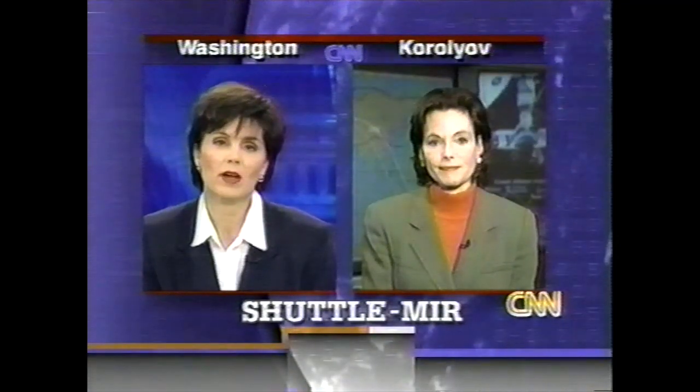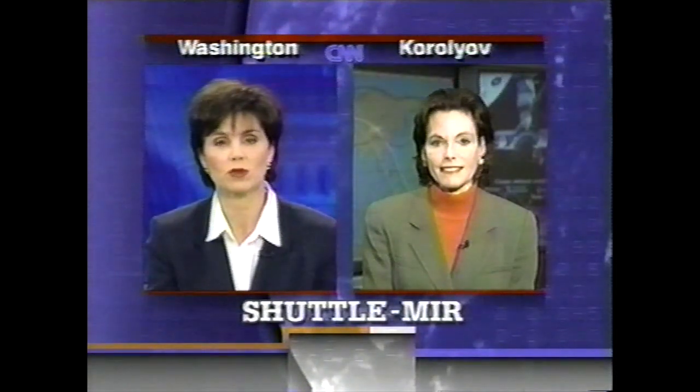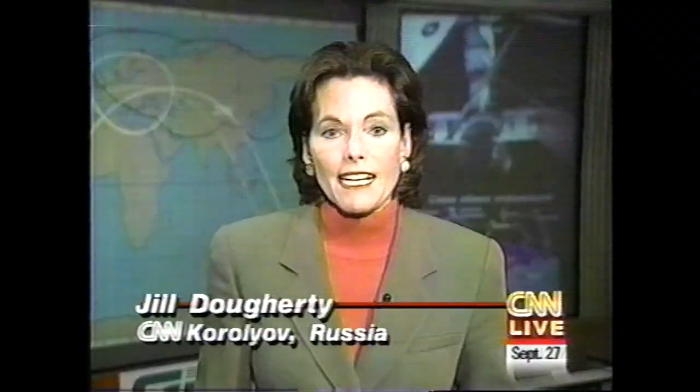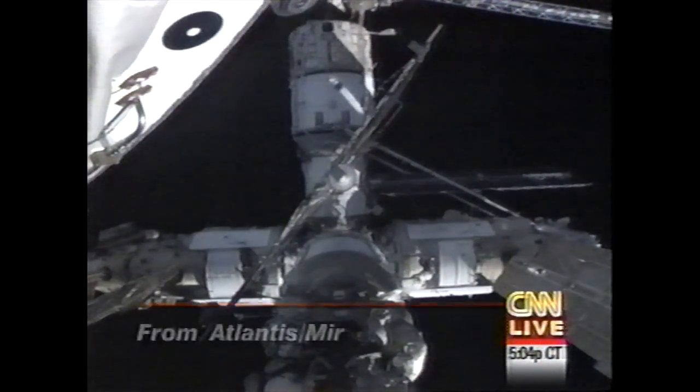Mir has been up there in space a lot longer than anyone anticipated. How far into the future are Russian space officials looking? They want to have it up and operating at least until they can get the International Space Station up in about two years. What they wanted to do was continue with Mir until the International Space Station gets up and going.